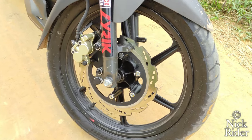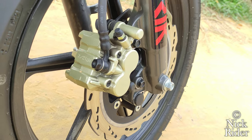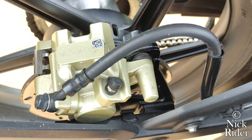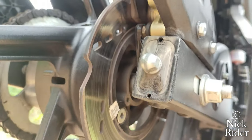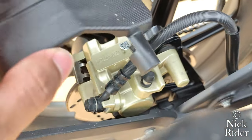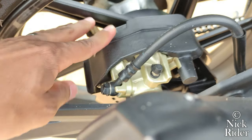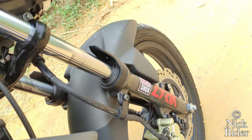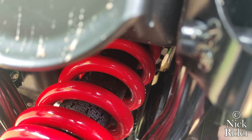El sistema de frenos lo compone un disco de 270 milímetros con pinzas de doble pistón adelante, montado sobre un rim de aspas de aleación con goma de tamaño 90-90 RIN 17. Su freno trasero es de disco de 200 milímetros con pinza de un solo pistón, montado sobre un rim de aspas con goma de 130-70 RIN 17. El caliper cuenta con un protector bastante útil. Ambas llantas son tubeless y están ancladas a una suspensión telescópica hidráulica convencional adelante y un monoamortiguador regulable en precarga atrás.